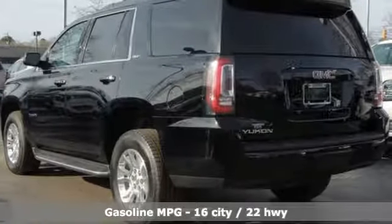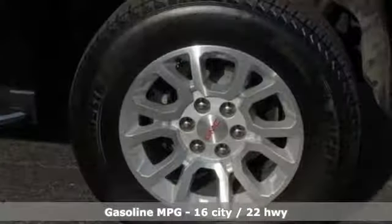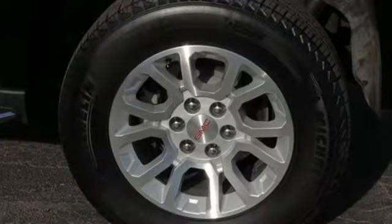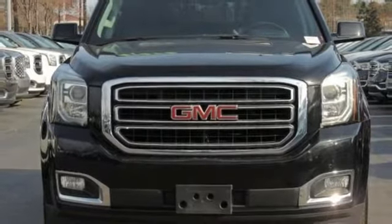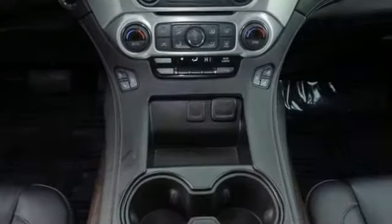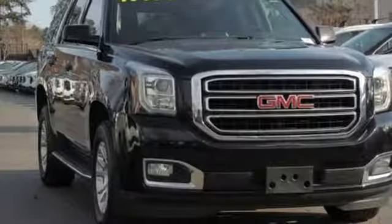Automatic transmission. Heated and ventilated leather bucket seats. Streaming audio. Auto dimming rear view mirror. Dual zone climate control. Power heated mirrors. External memory control. Hands free lift gate. Doors and push button start proximity key. And V8 engine.